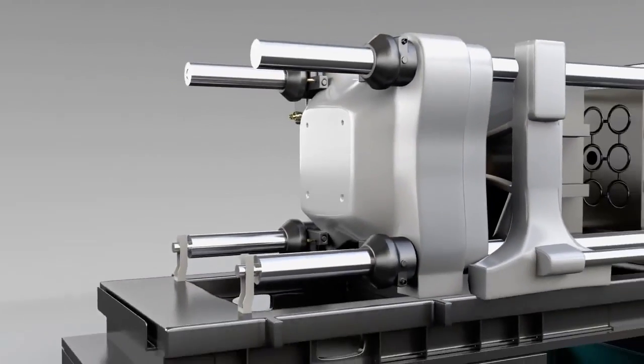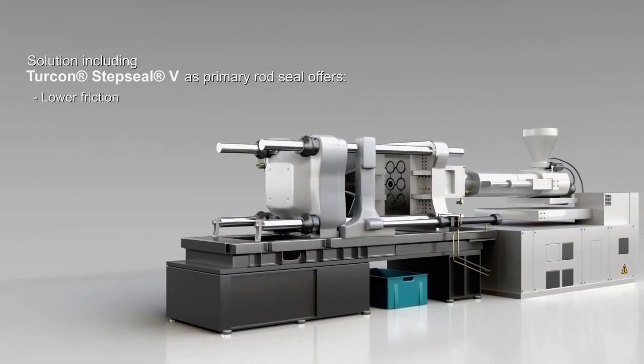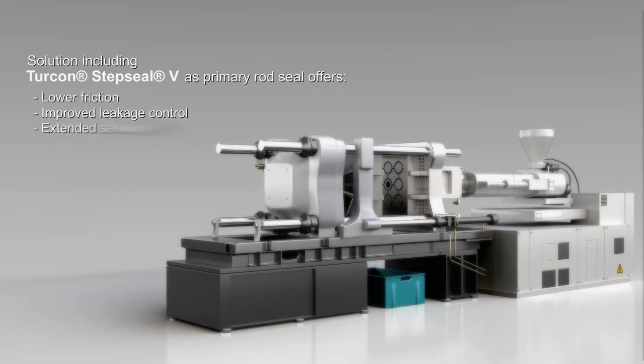Sealing solutions using Turcon Step Seal V as a primary rod seal demonstrate lower friction, improved leakage control, extended service life, and increased reliability.